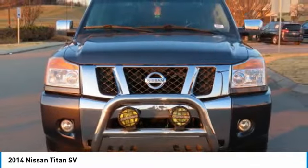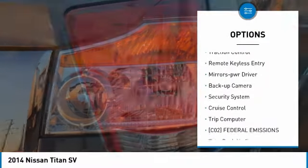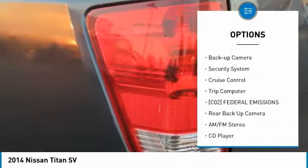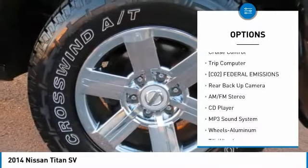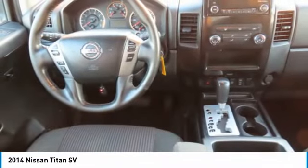Here are some of this vehicle's great options: aluminum wheels, running boards, power mirrors, traction control, remote keyless entry, mirror memory, backup camera, security system, cruise control, trip computer.